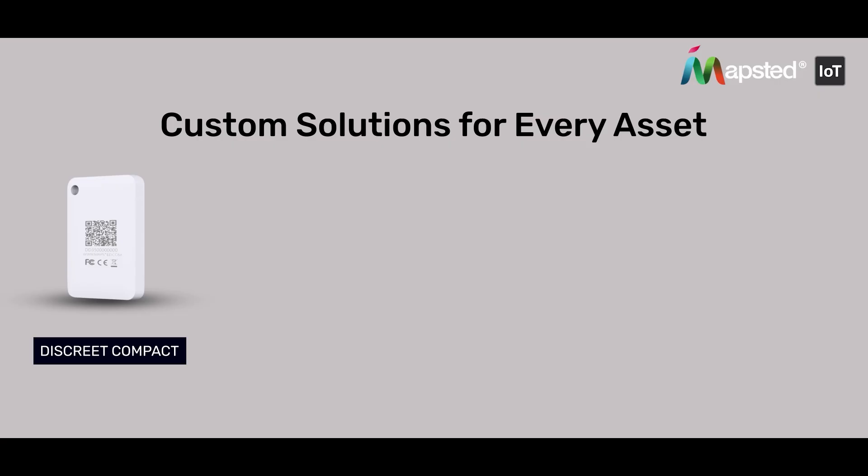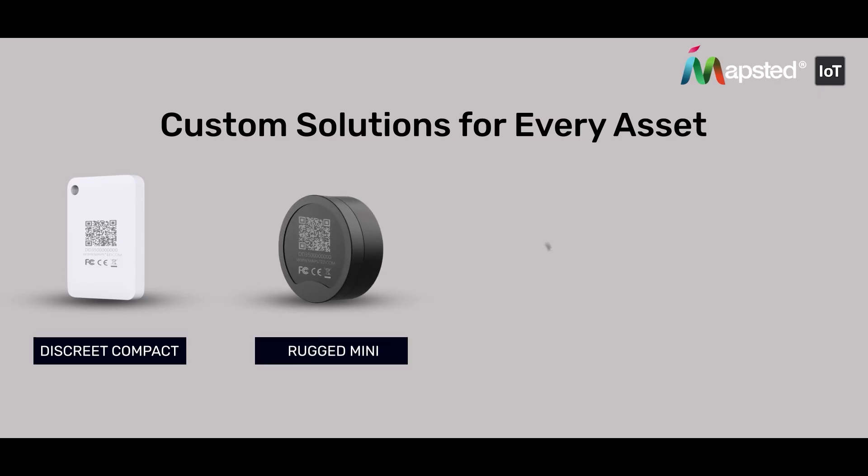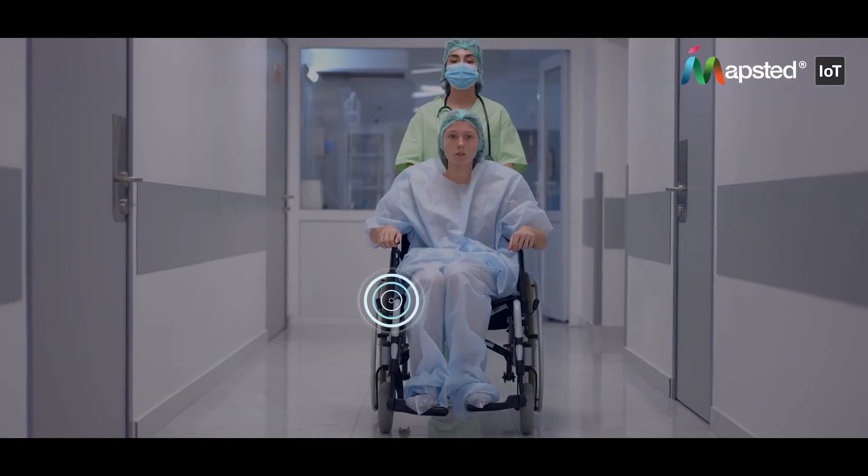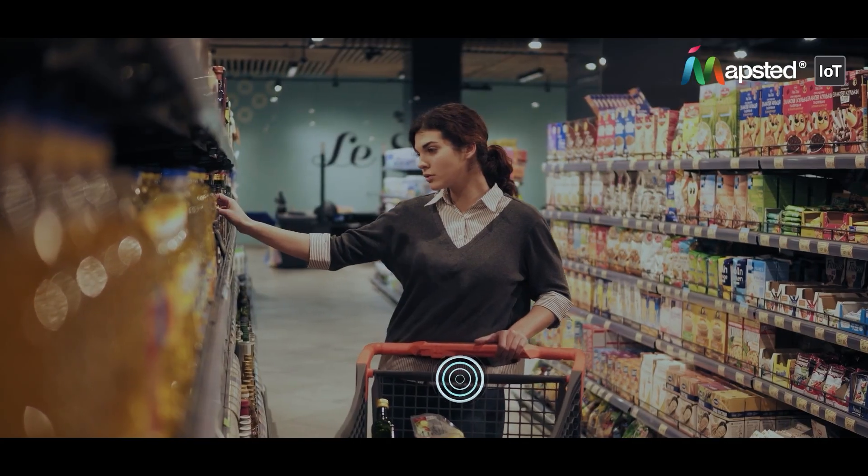With variants like the Discrete Compact, Rugged Mini, Ultra Durable Supreme, and Hardware-Free Omni Pro, there's a Mapstead Tag for every business need, ensuring durability and long-lasting performance.